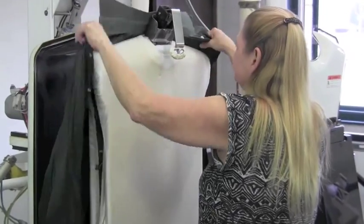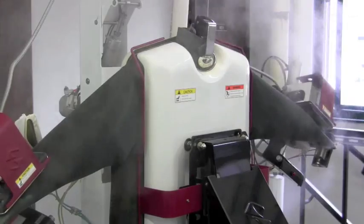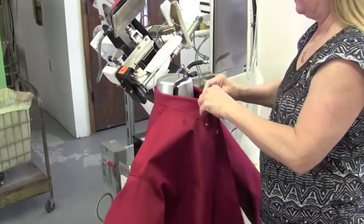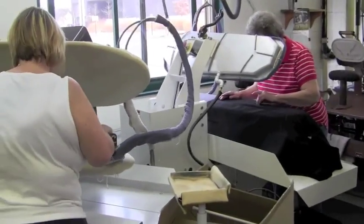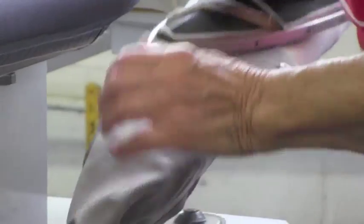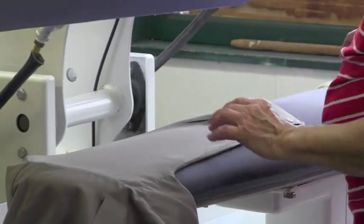Once all the items are washed, they are then moved to a pressing station. For shirts, it dries, steams, and blows out the shirt all in one process. For more delicate items — pants, suits, dresses, and jackets — after they get done in the dry clean process, they come up and get steam pressed in this area.